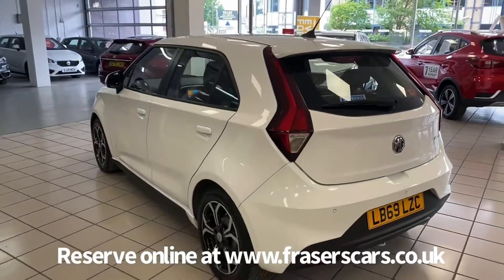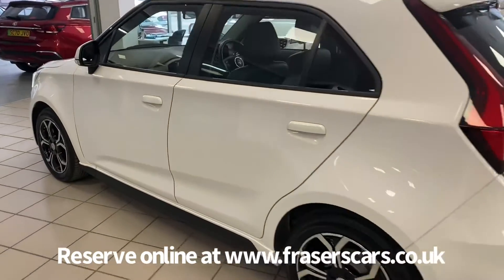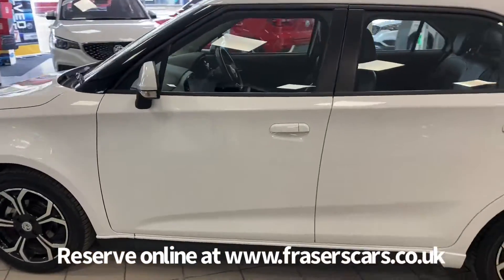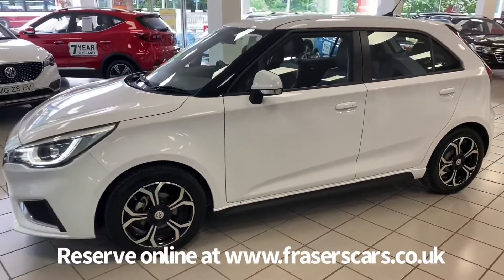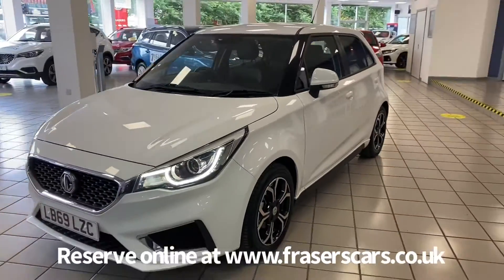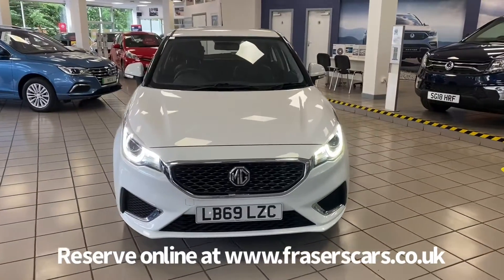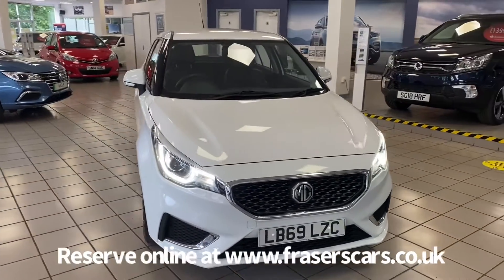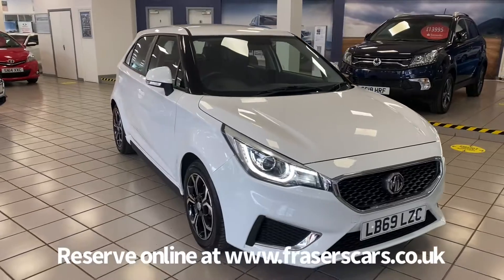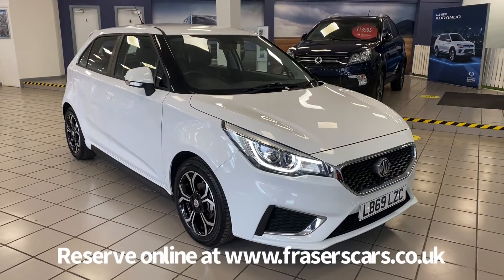This car is available to view from our Edinburgh branch, Fraser's MG in Edinburgh. You can find us at 553 Gorgie Road in Edinburgh, postcode EH11 3LE. You can also view the car online at www.fraserscars.co.uk, where you can reserve the car online, get finance quotations and apply for finance. If you'd like to give the sales team a call, they're available on 0131 443 2293.